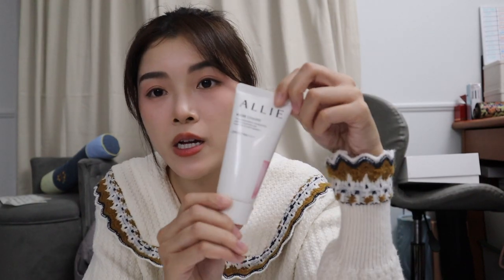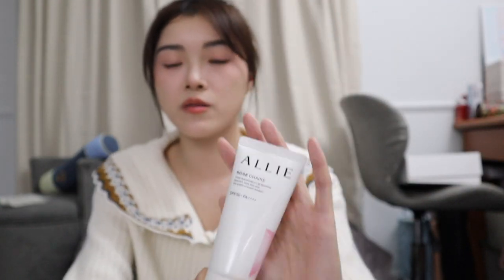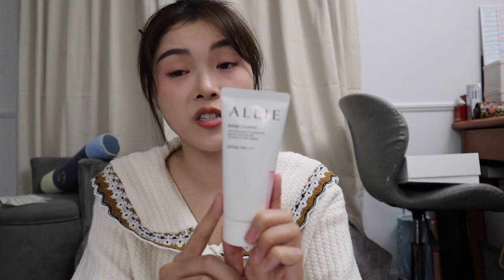Anyway, the first Allie sunscreen is a colorless gel UVX — I use this one before foundation. When I don't want to wear makeup I use their Rose Chair color, which is a pink-tinted sunscreen that brightens your skin. That one's for when I don't want to use foundation, but obviously it doesn't have coverage. Both are SPF 50 PA++++, so they're very strong and really good for outdoors. I think these are physical sunscreens, whereas the Neogen one I believe is a chemical sunscreen.